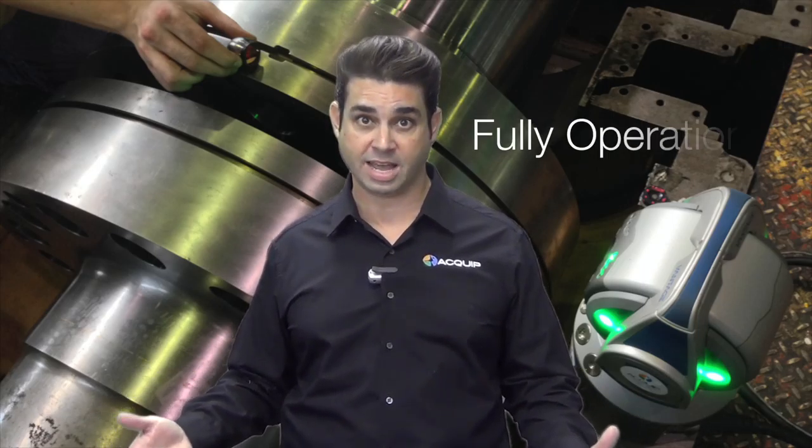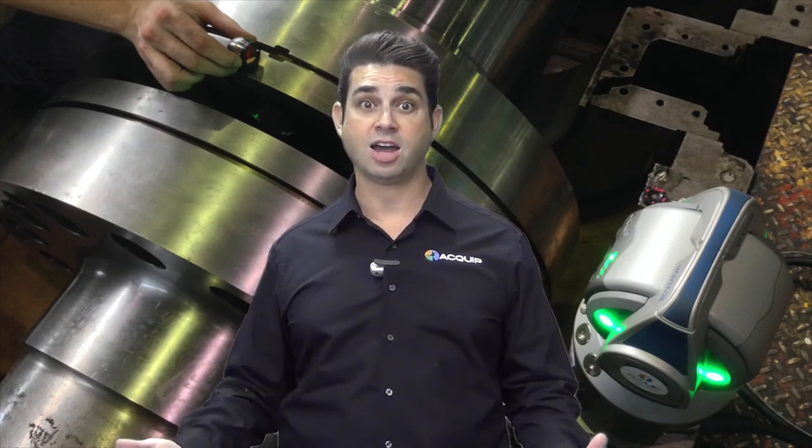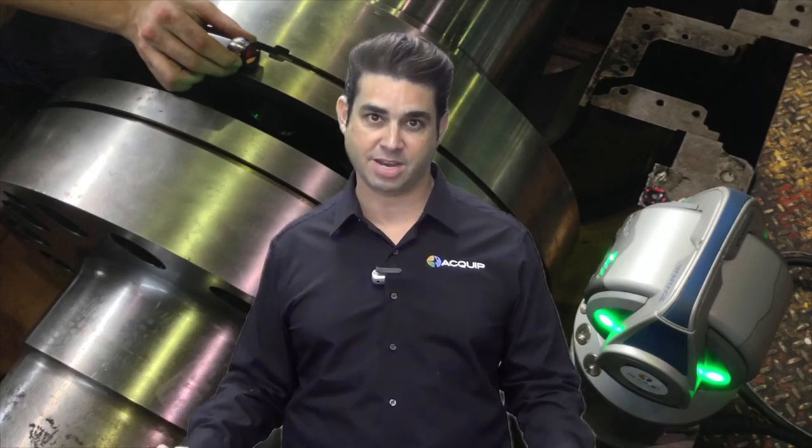All the parts are included, so you don't have to worry about anything missing and not working when it gets there. Then when you're done, all you do is walk away. You send it back to us, we take care of cleaning it and making sure everything is there and nothing is broken, and it's ready to use again the next time you need it.